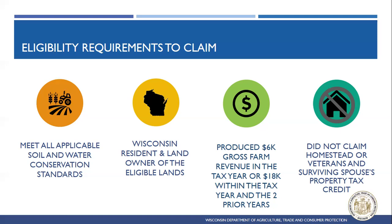The individual or entity must have their primary domicile in Wisconsin and be the landowner. This tax credit isn't available to operators who rent the land — only the landowners who own the land can claim it. If a landowner rents out their land to an operator, the landowner can claim the Farmland Preservation Tax Credit, but the operator would not be eligible unless they own land themselves. The farmland must also have produced $6,000 in gross farm revenue within that tax year, or $18,000 in gross farm revenue within that tax year and the prior two tax years. Additionally, they cannot have claimed the Homestead or Veterans and Surviving Spouses Property Tax Credit in the same tax year.